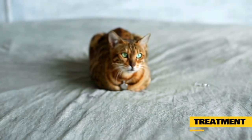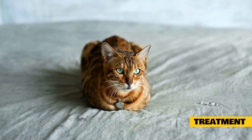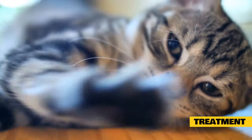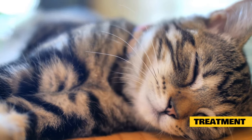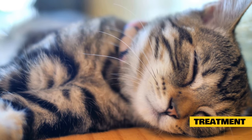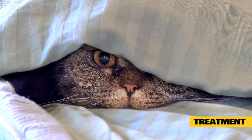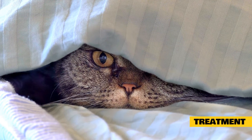Treatment of cinnamon allergy or toxicity in cats: treatment will depend on the extent of illness and symptoms resulting from your pet's reaction to cinnamon. For allergic reactions, the affected area should be washed with water and mild detergent. If irritation of the eyes occurred, the eyes should be well irrigated to remove the irritating substance. Steroids have been found to worsen rash from cinnamon exposure in other animals and will probably be avoided in your pet.